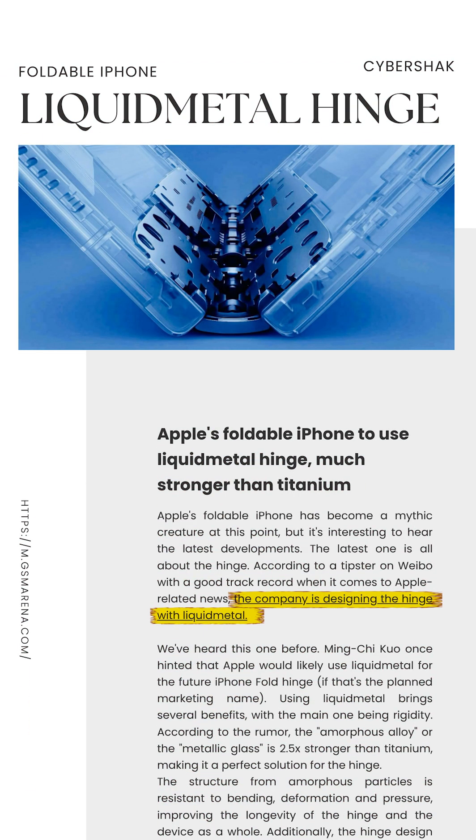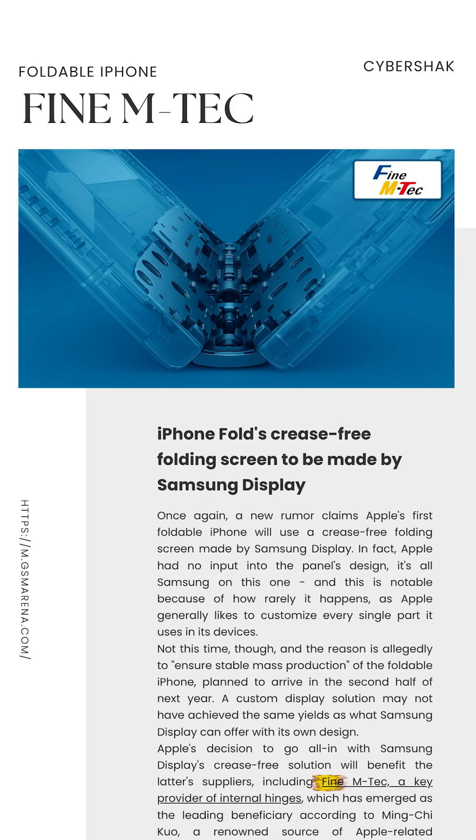It's going to be super thin, around 9mm when folded, and will use a liquid metal hinge developed by Samsung's partner FineM Tech, who will provide 80% of the parts.